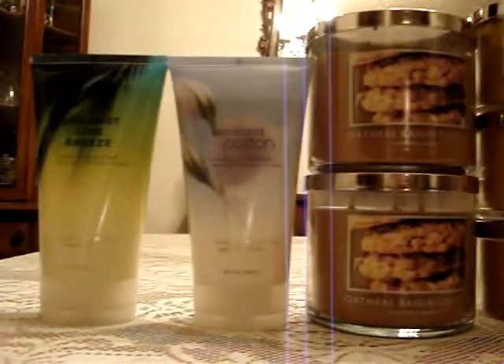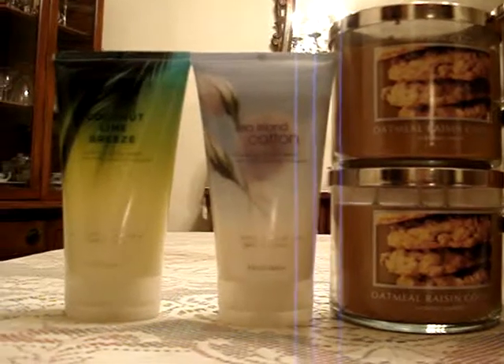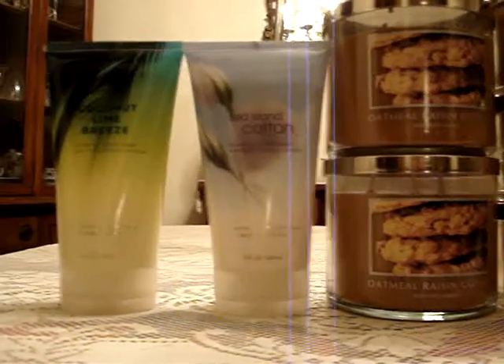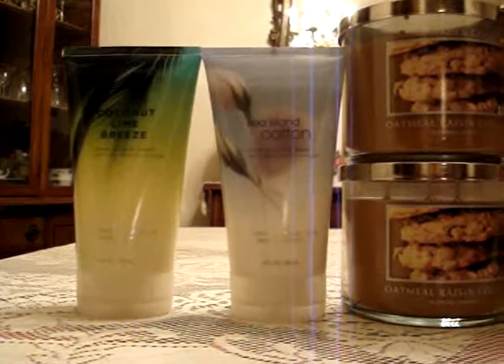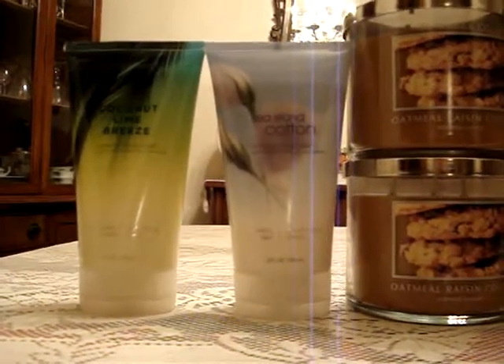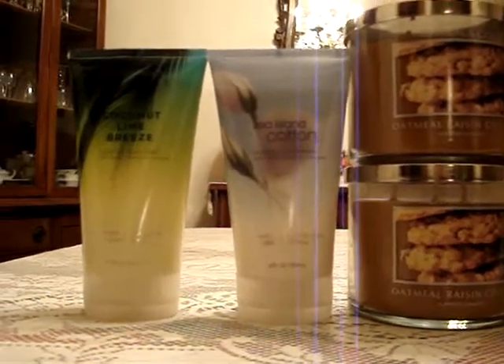And I got my creamy body washes — so excited. I've actually used them both and they're amazing. I love C.L. and cotton. It's a strong scent, but whatever. And then coconut lime breeze — it's great in this form. It's not really good in shower gel because it smells a lot like lemon lime, but hey, that's a good thing. So got those.